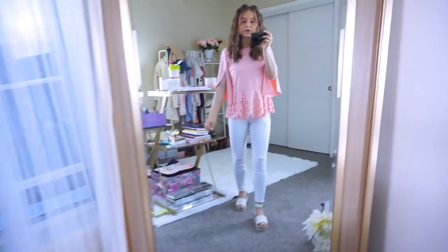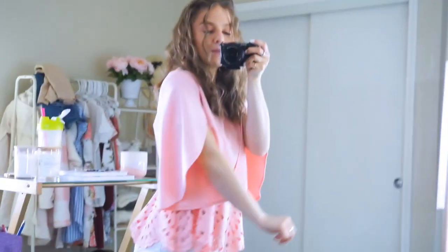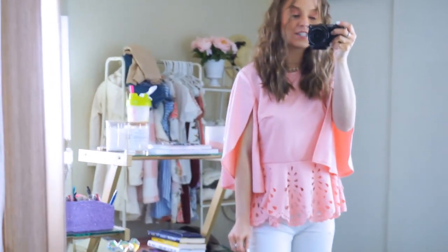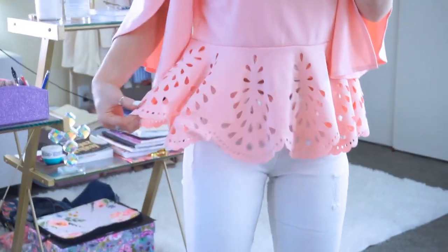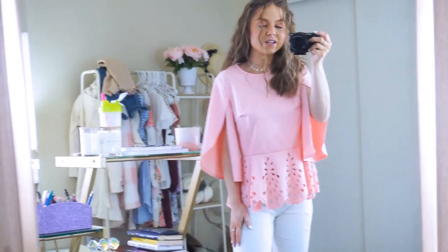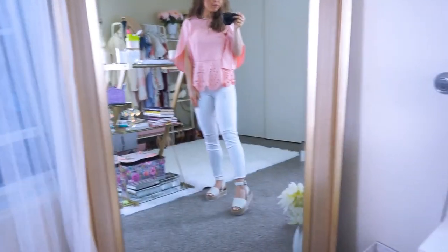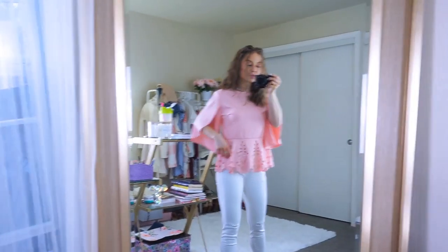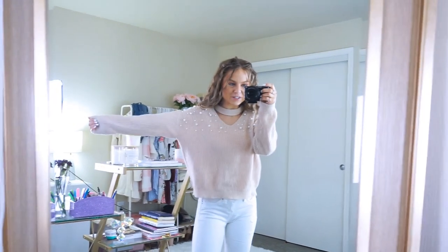This top is incredible — the sleeves are cut out which is so different and cute. The material is really nice and stretchy, and then there's a laser cutout that's almost like a peplum top — in the front and the back. It's so girly and pretty — I feel like this needs to be called the 'girl boss top.' It would also work for special occasions. I paired it with white denim and white espadrilles — it definitely stands out and looks way more expensive than it is.